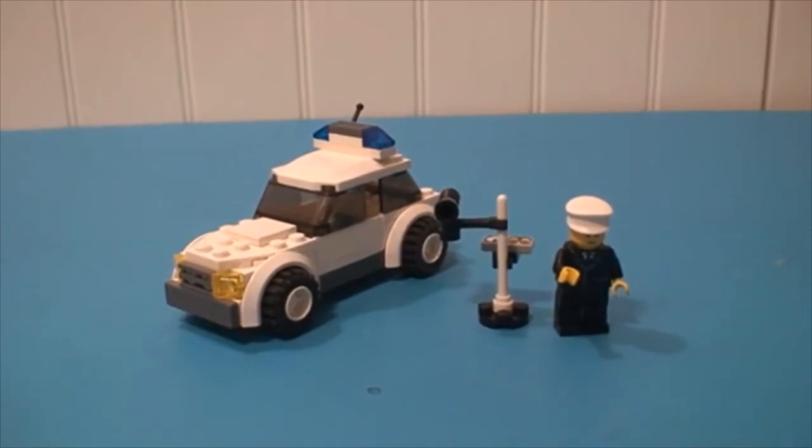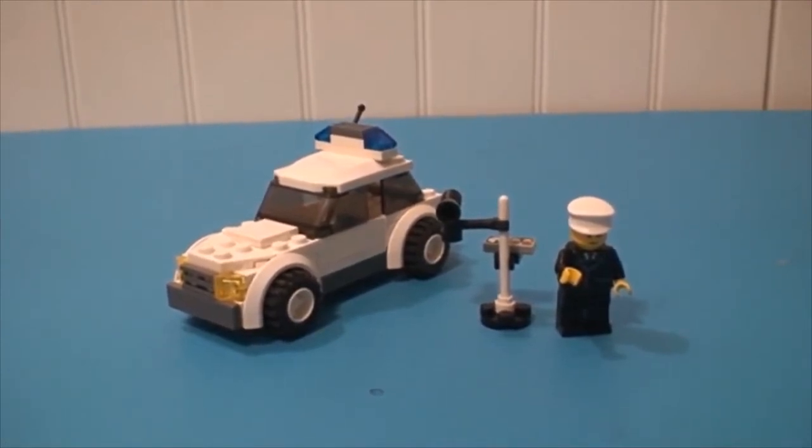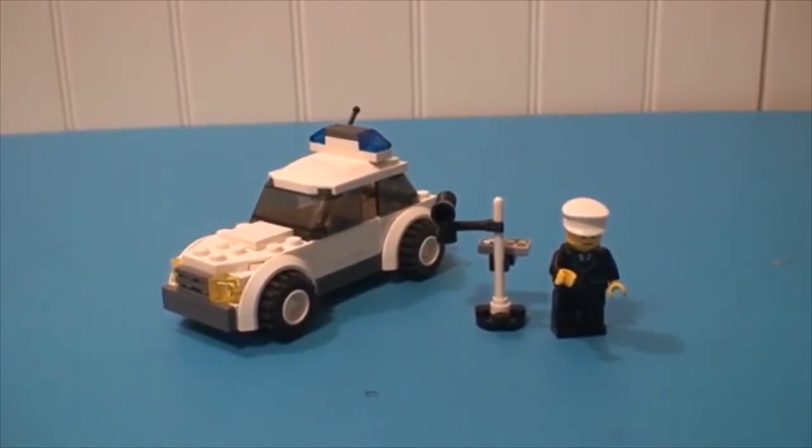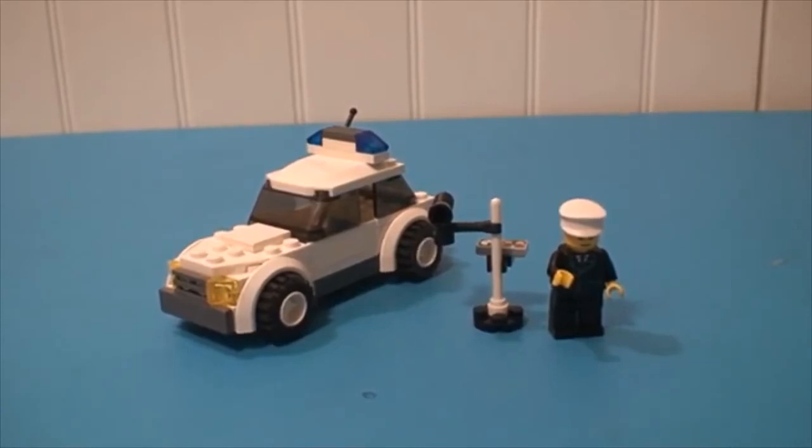So that's the review of the LEGO City Police Car, set number 7236. So make sure to like, comment, and subscribe, Brick fans. Don't forget — I'll see you in the next Brick Adventure.